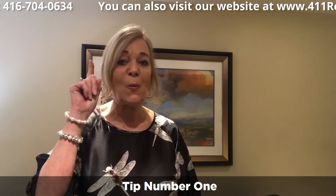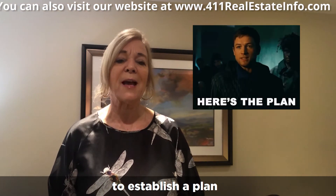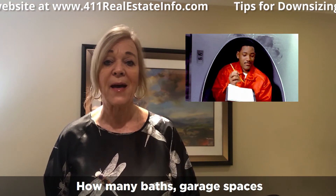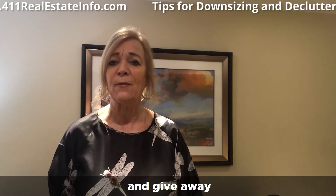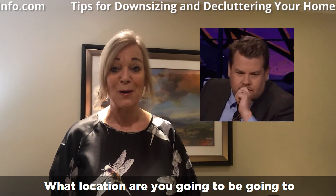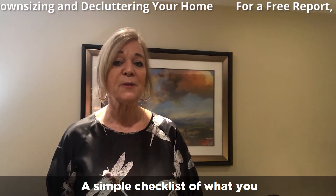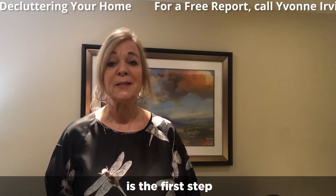Tip number one: have an exciting vision of your next home to establish a plan. Write down what you must have in your home — how many bedrooms, how many baths, garage spaces, what furniture you're going to keep and give away, and what location you're going to be moving to. Is it close to medical care or family? A simple checklist of what you must have in your new home is the first step.